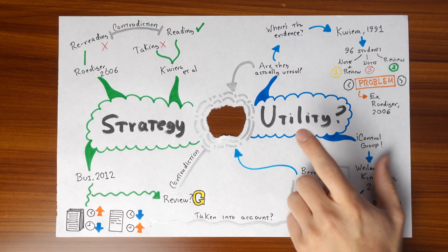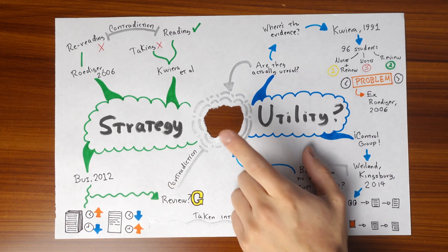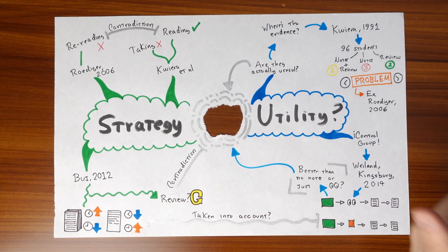What we're going to do in this video is first walk you through all of the evidence we know regarding the utility of notes and the best way to take them, and then in the end, we'll explain how this little hole makes us wonder if anything we said is actually correct.